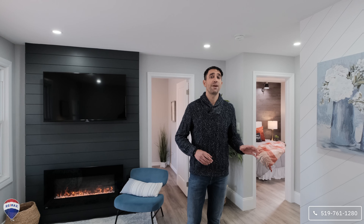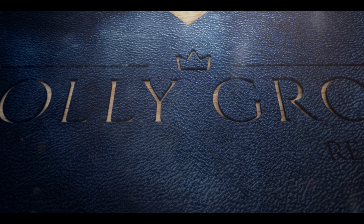This fully renovated move-in ready bungalow features two beds, one bath, a fully finished basement and a detached car and a half garage. Welcome to 86 Burwell Street in beautiful Brantford. Enjoy the tour.